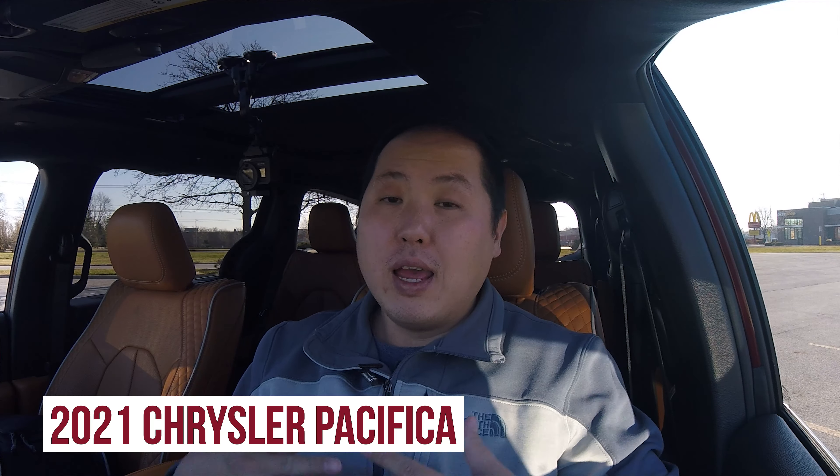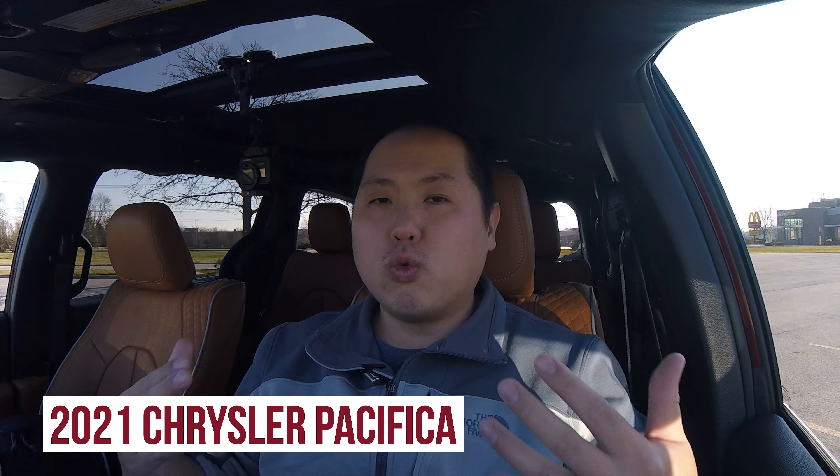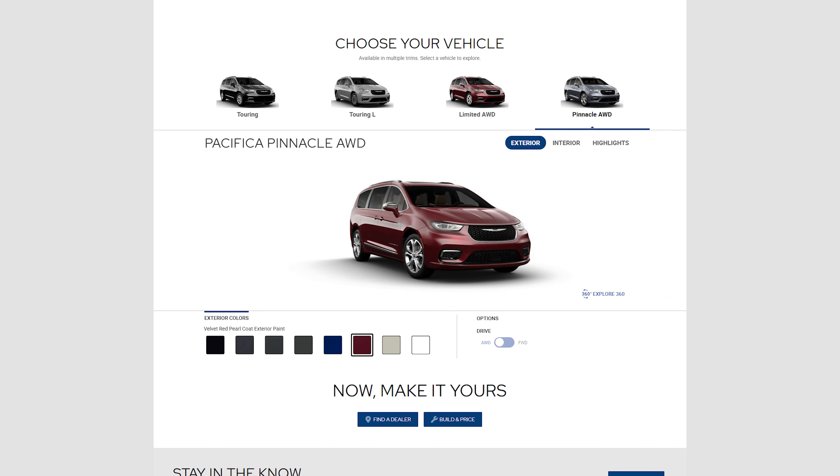Today I'm behind the wheel of a brand new 2021 Chrysler Pacifica, and this happens to be the newest and range-topping trim, the Pinnacle. Surprisingly, over the last few years, the minivan segment has been heating up. Toyota introduced a brand new Sienna for this year, and Chrysler decided to refresh the Pacifica.